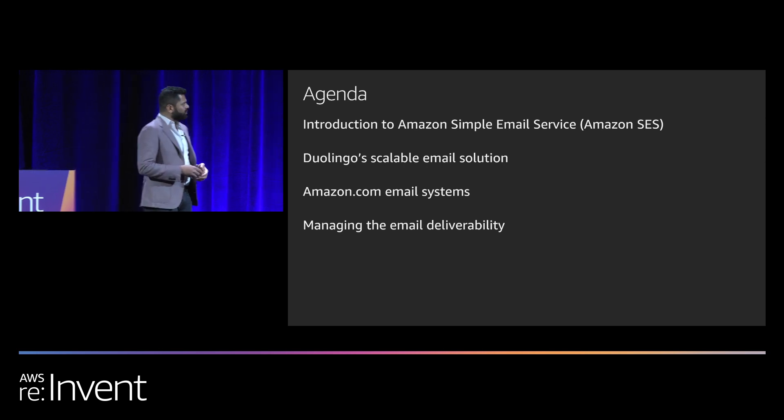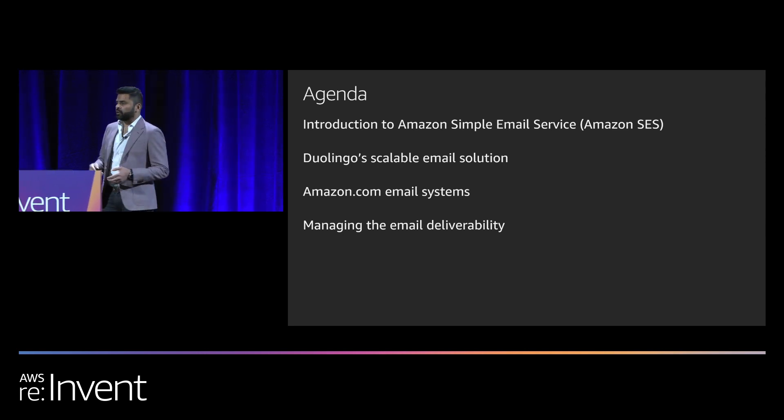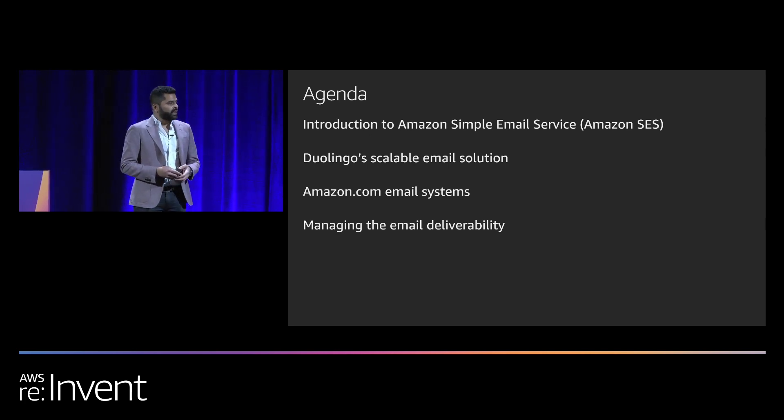In the second half of this presentation, we are going to talk about the delivery of emails — the likelihood of emails landing in the inbox versus in a junk folder. That is the more important and critical part of a scalable email infrastructure.